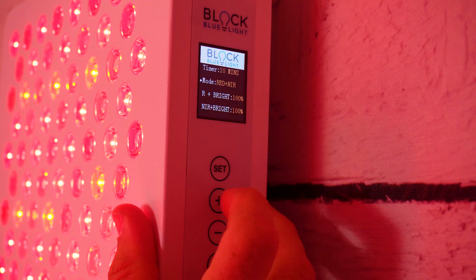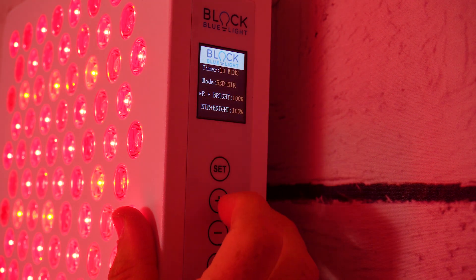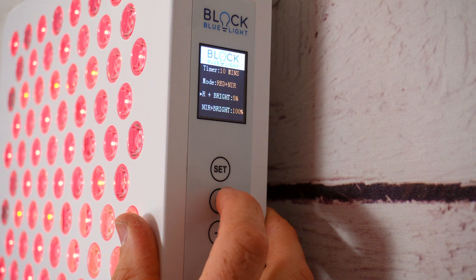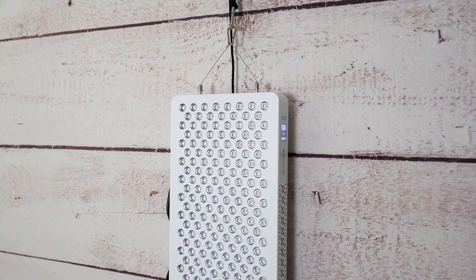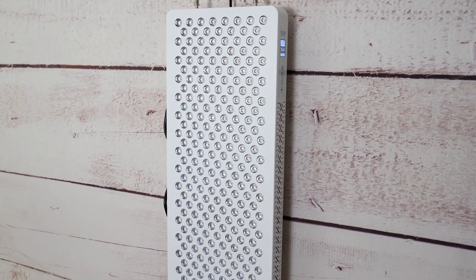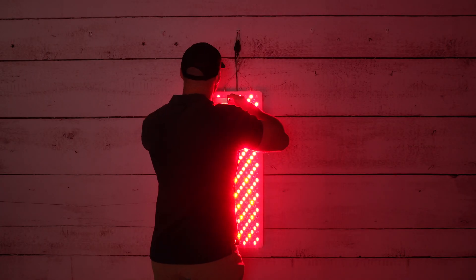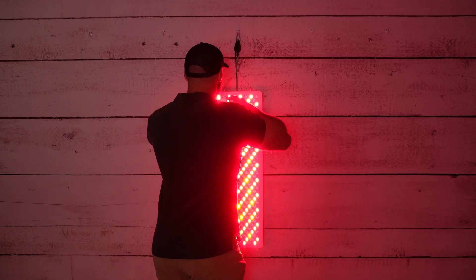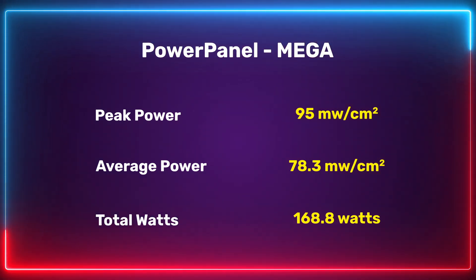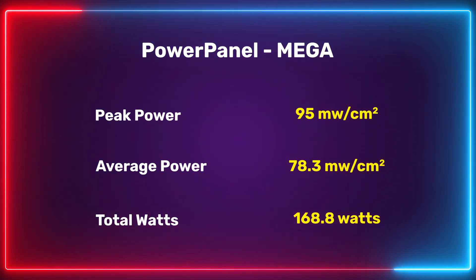So what's the takeaway? Like I've said in other videos, companies keep using solar meter readings because they're a lot higher and they can make bigger claims. But what does the average of 78.3 mean for you? It means the Power Panel Mega is putting out a heap of therapeutic red light. In fact, 78 milliwatts per centimeter squared is one of the highest figures I've tested in a wall panel. Another good metric is total power output — that figure came out to be 168.8 watts, which is huge. For a panel with 300 LEDs, this may even be the highest figure I've ever tested.